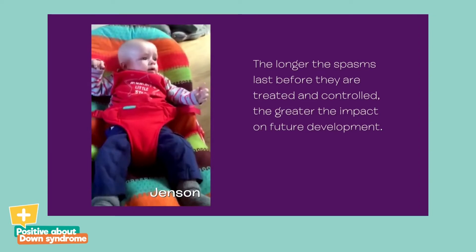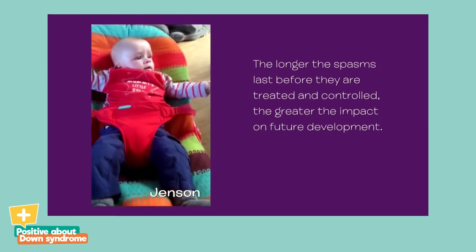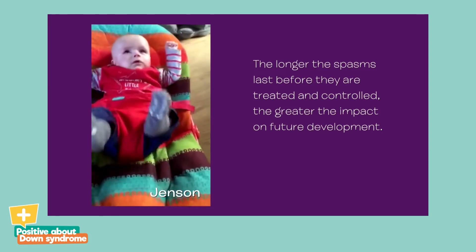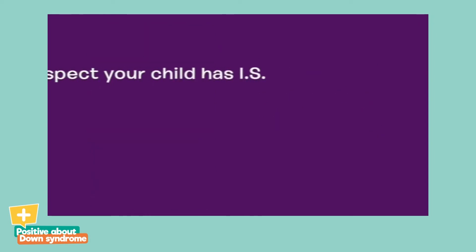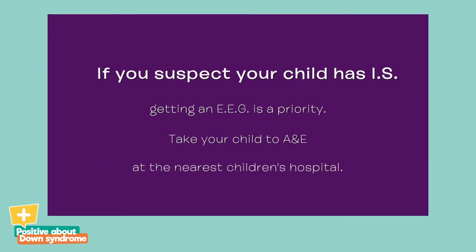It is very important to recognise that a child has infantile spasms as quickly as possible. The longer the spasms last before they are treated and controlled, the greater the impact on future development. If you suspect your child might have IS, then getting an EEG done straight away is a priority. In the UK, take your child to the A&E department at the nearest big children's hospital. Video footage is very helpful in getting a diagnosis.